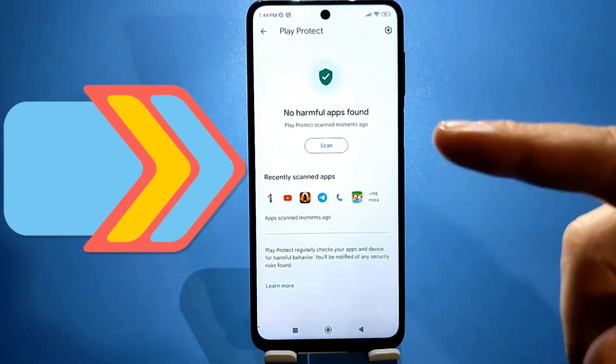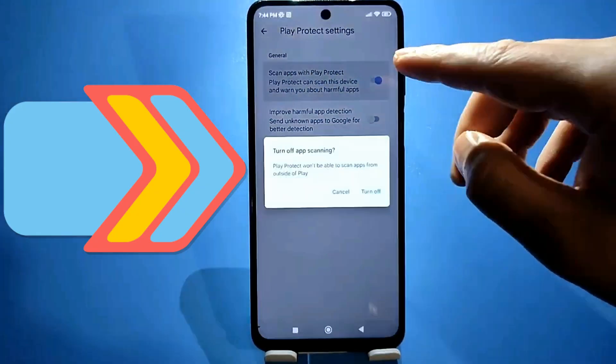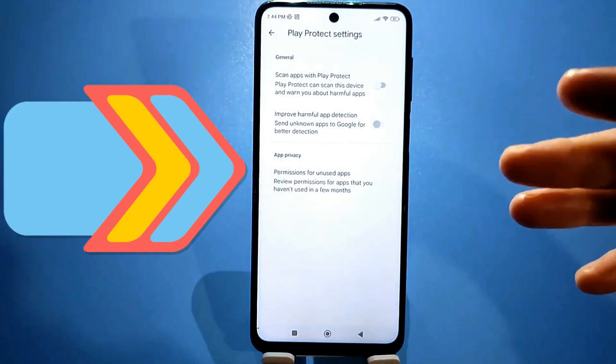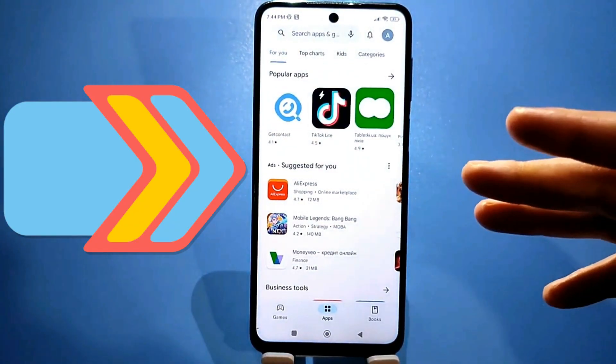Let's click on the gear icon here, and here we'll disable these two checkboxes. Let's go back to our avatar on the right.